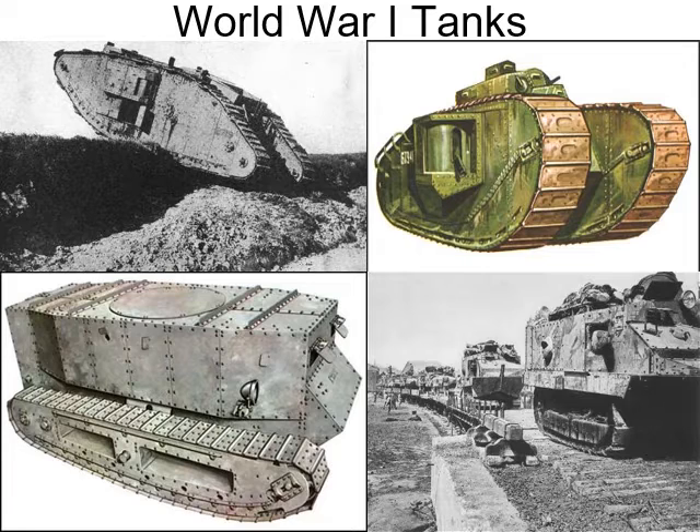But in the next war — World War II — the Germans will figure out how to make the tank fast and give it a real big punch. Tanks will be very effective and very deadly in World War II.